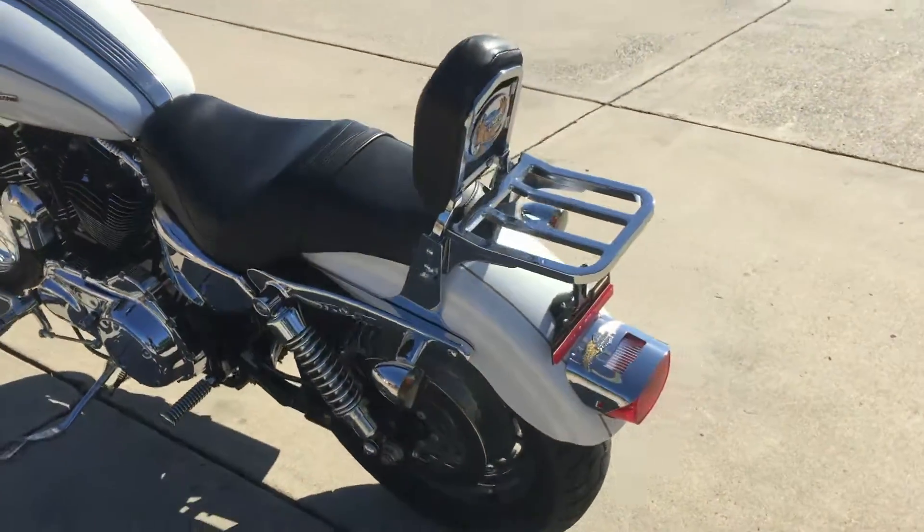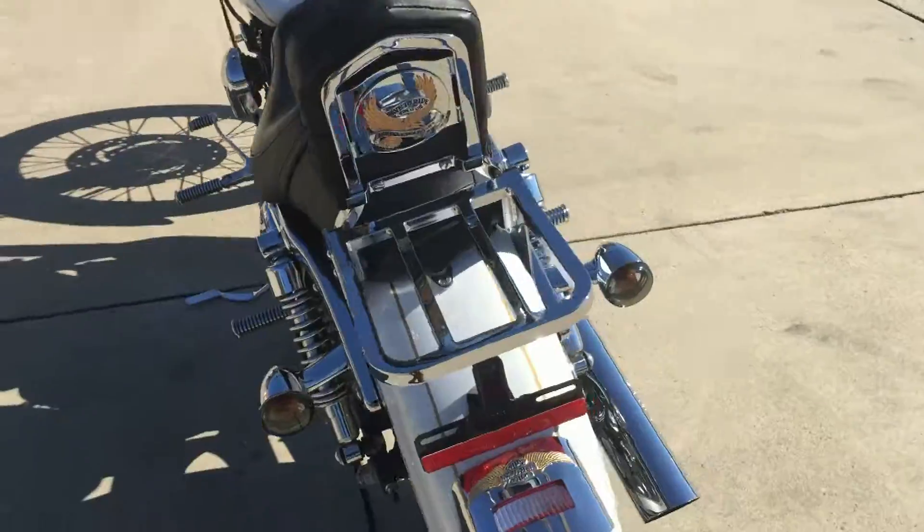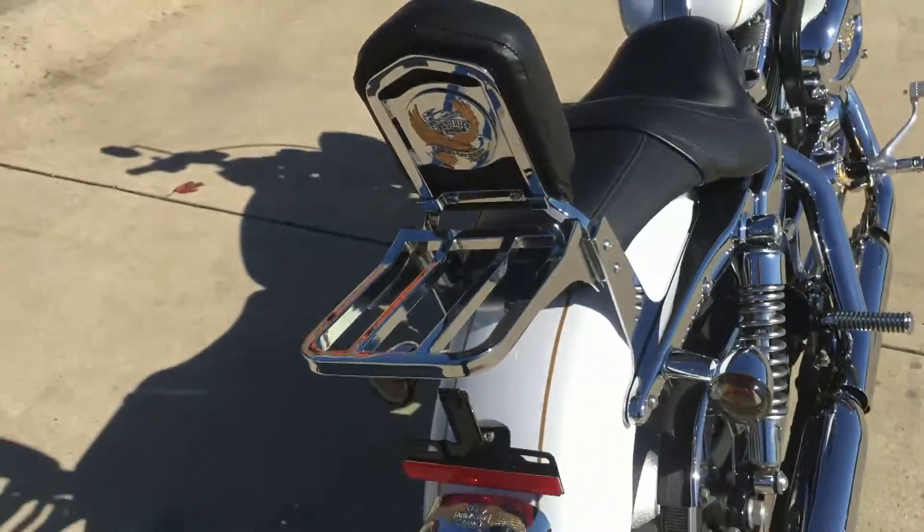The Sportster's been in production since 1952 and has been one of the most popular models ever since.